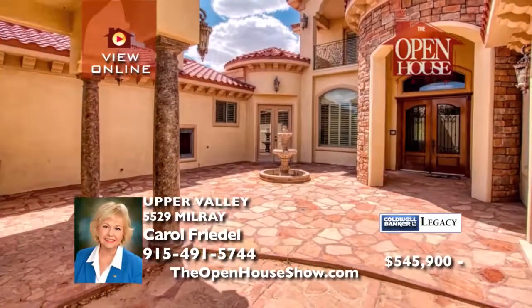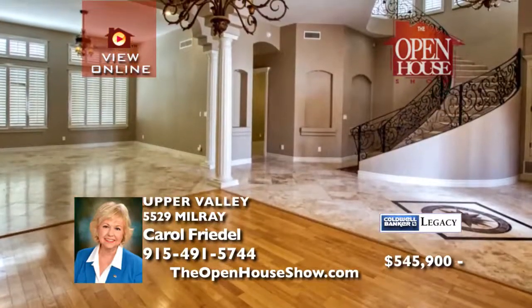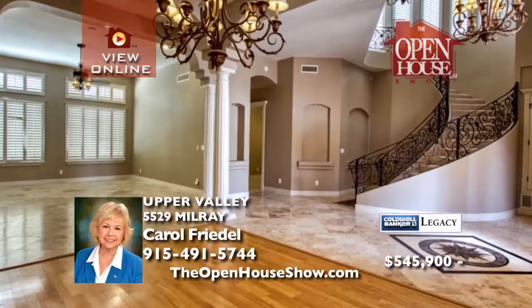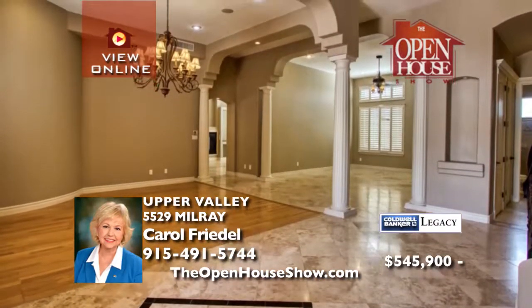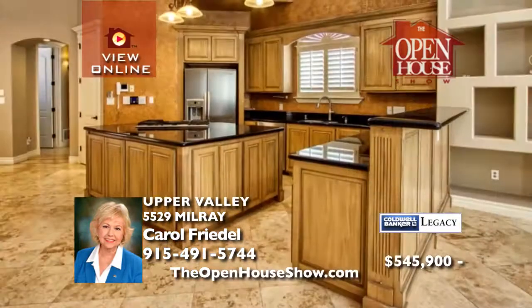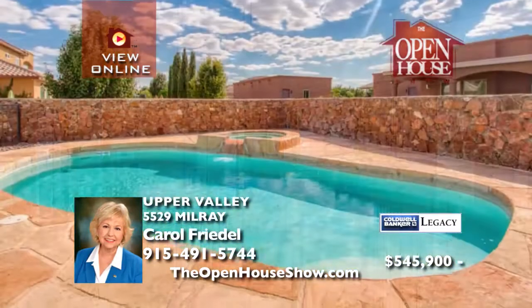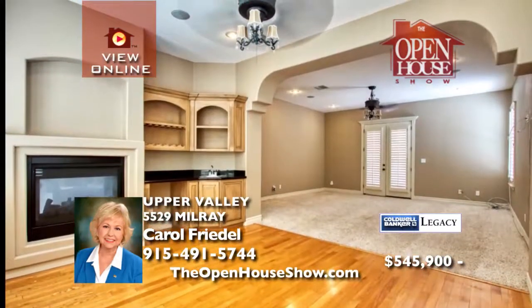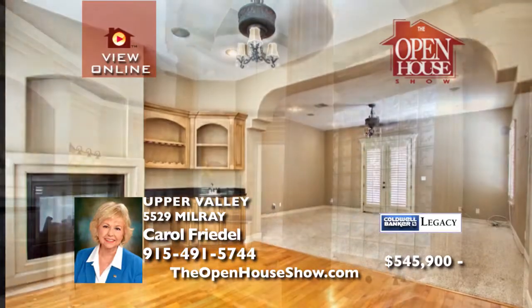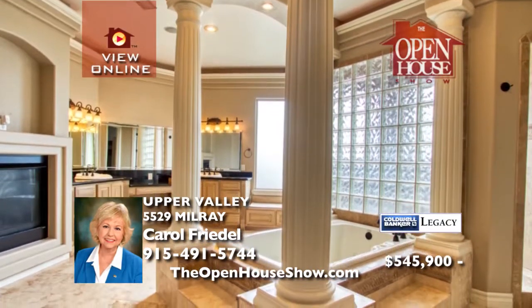Truly a work of art — from the courtyard with fireplace and fountain to the grand entry. Imagine the parties in the formal rooms with travertine flooring, elegant arches, and a show-stopping staircase. With five bedrooms and five baths, the gourmet kitchen is 100% elegance with granite, stainless, and a breakfast rotunda ceiling. Your own country club is the backyard with pool, spa, volleyball, and pergola.